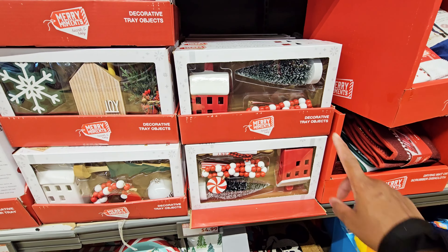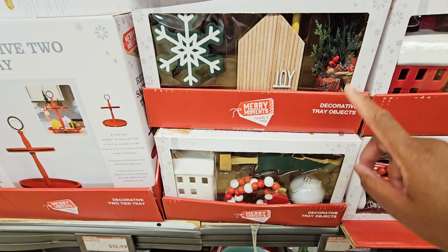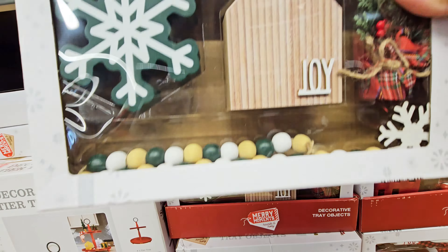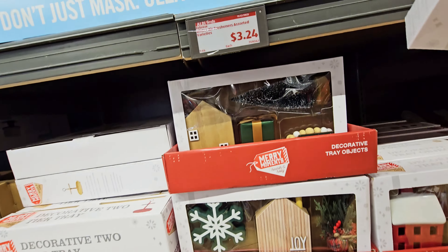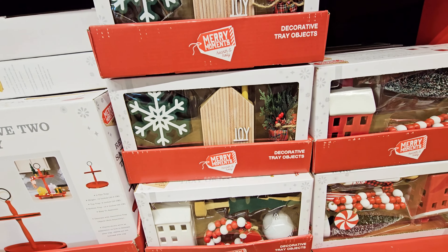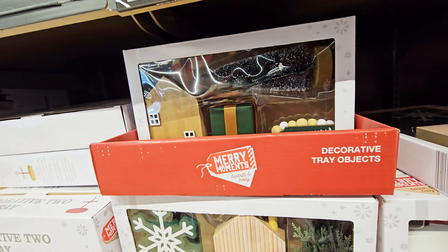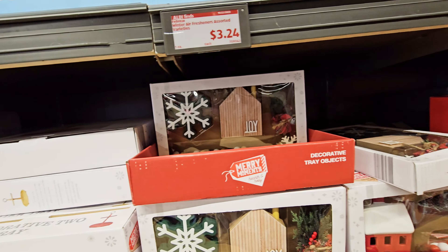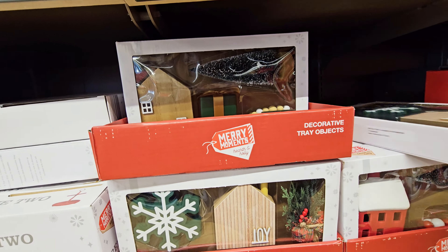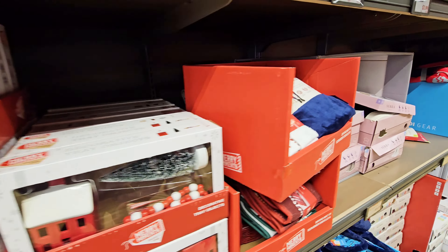Decorative tray objects — oh, I could get this. How much is it? This could go on my coffee area. I don't know. I'm about to look around — y'all, it's getting packed in here. Let me move along.